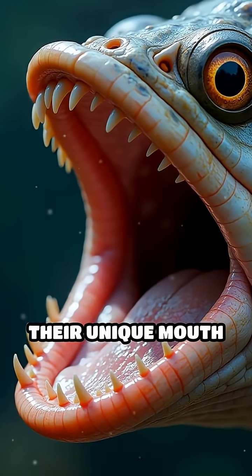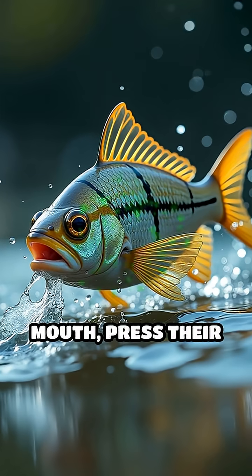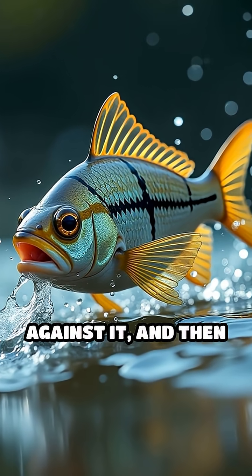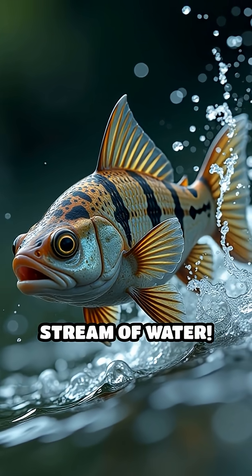The secret lies in their unique mouth structure. Archerfish form a narrow groove in the roof of their mouth, press their tongue tightly against it, and then snap their gill covers shut. This powerful action fires a concentrated stream of water.